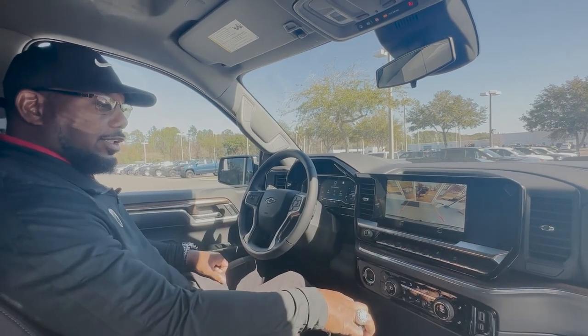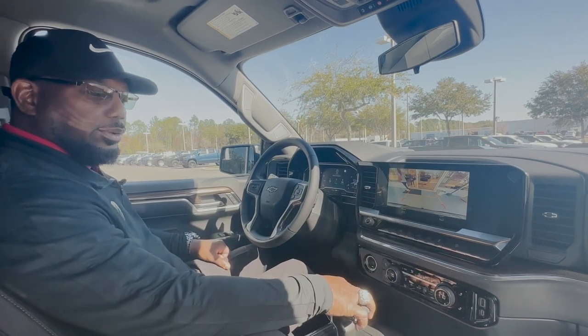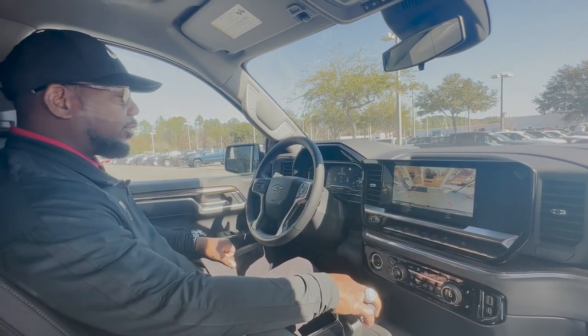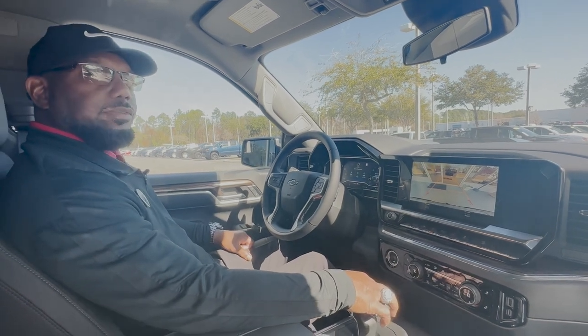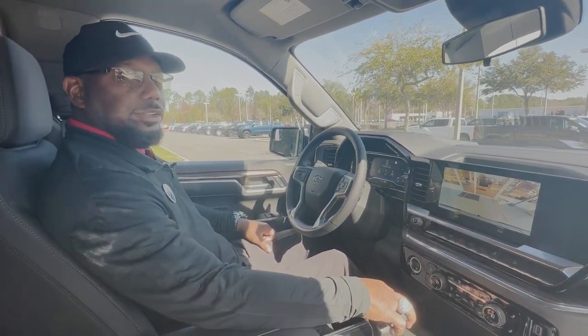This truck is in great condition, it's fully loaded — heated seats, so many options. I can't really go over everything at one time, but if you come on by, ask for Daryl. I'll take you on a test drive and tell you all about it. I'll make it easy for you to take this thing home. Come on by and see me.